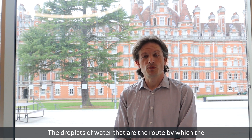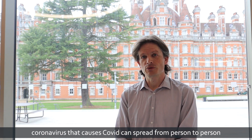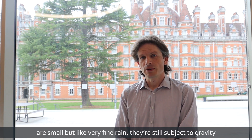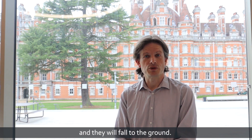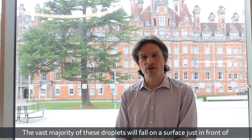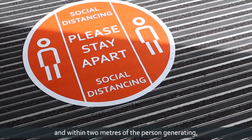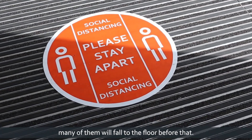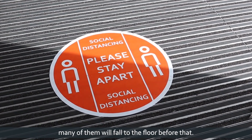The droplets of water that are the route by which the coronavirus that causes COVID can spread from person to person are small, but like very fine rain they're still subject to gravity and they will fall to the ground. The vast majority of these droplets will fall on a surface just in front of and within two metres of the person generating them. Many of them will fall to the floor before that.